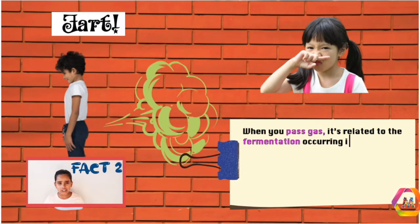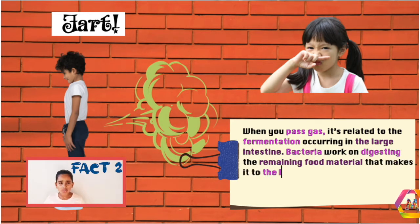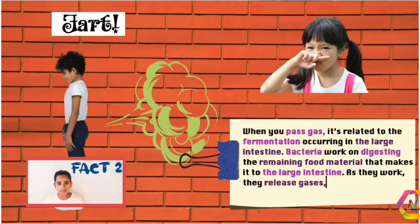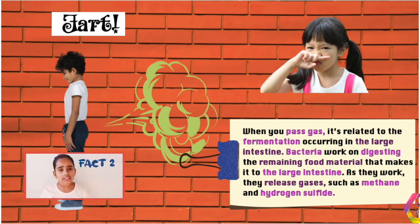To pass gas, it's related to the fermentation occurring in the large intestine. Bacteria work on digesting the waste food material that makes its way into the large intestine. As they work, they release gases such as methane and hydrogen sulfide.